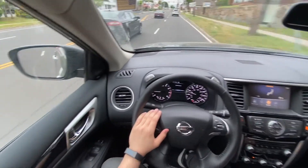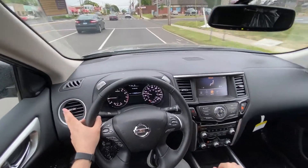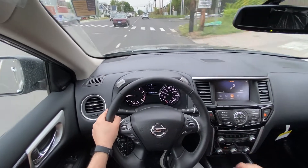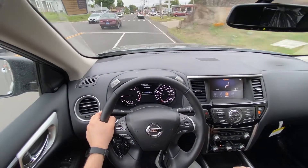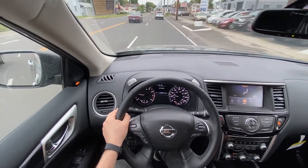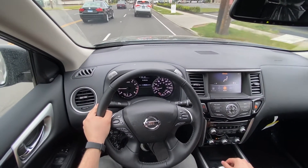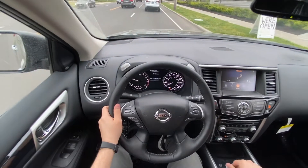This one is the SV trim, so it has blind spot monitoring system and all the nice safety features. Honestly, the CVT is very, very smooth in this Pathfinder. The CVT paired with the 3.5 V6 is honestly very good. The brakes feel very good and solid.